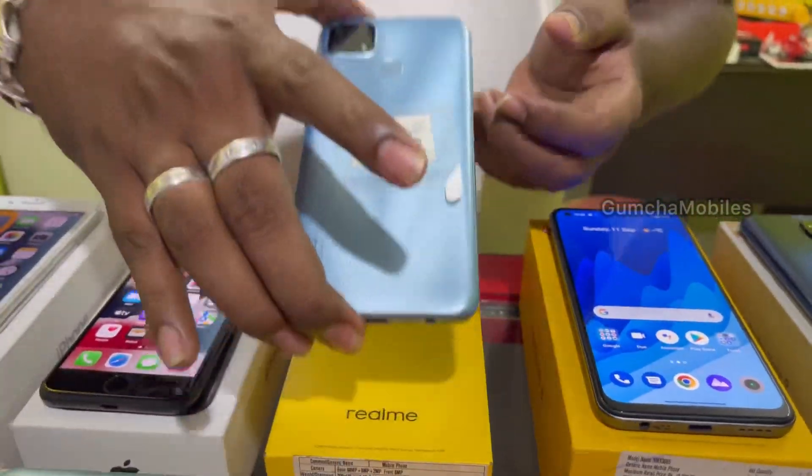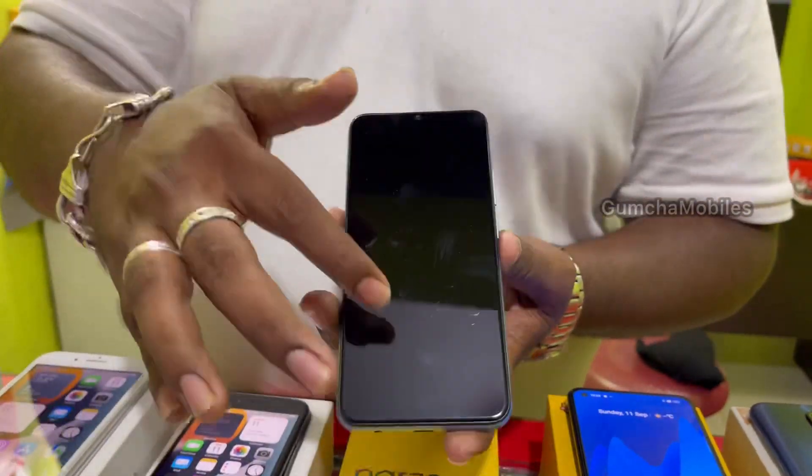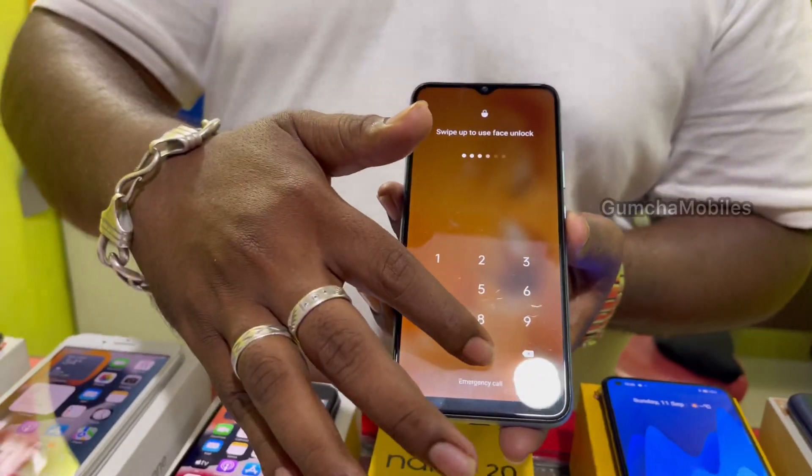Next model is Narzo 20. It has a full kit box, brand new condition. Price is ₹9,000.